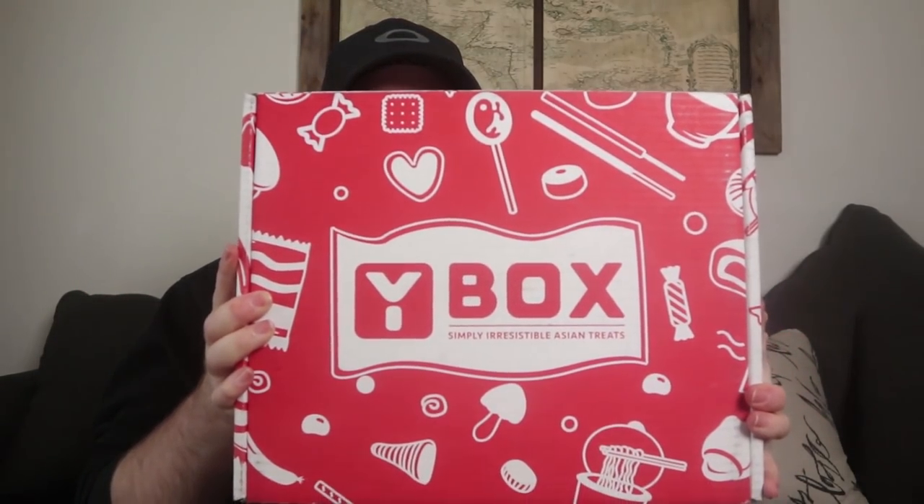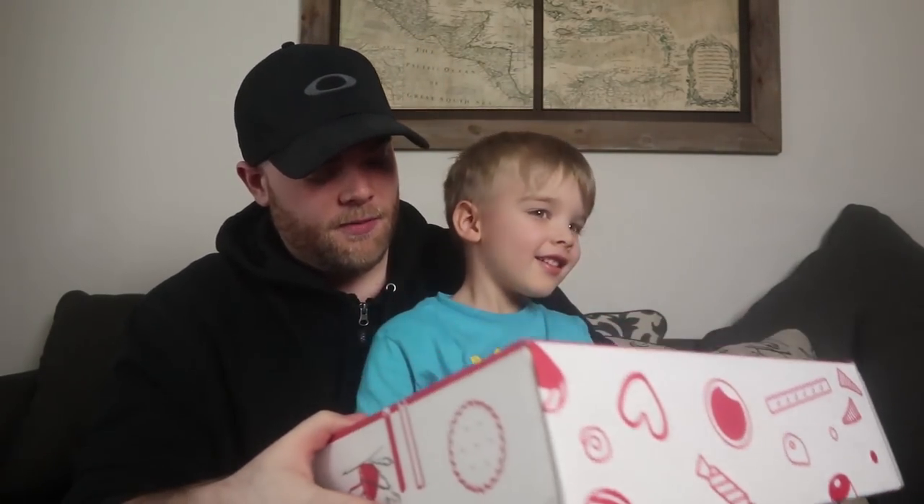So YBox was kind enough to send us their massive Asian food subscription box. We've got it right here — YBox. This is massive, there is so much stuff in here. Now if you guys want to get your own Asian food subscription box, you can go to YBox.com. I actually have a link for five dollars off your first box, which is pretty awesome.